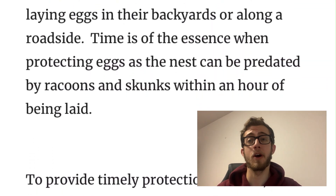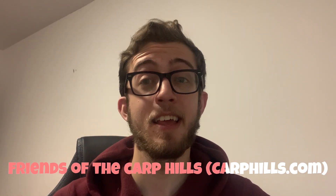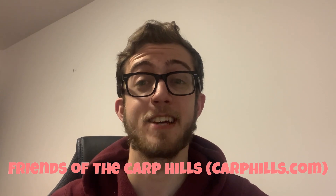And if you want to read more about it, you can visit the organization's website. It's really a sight to see in the summertime and I highly encourage you to visit the Crazy Horse Trails at that time of year. But for now, we'll see you in the next one.